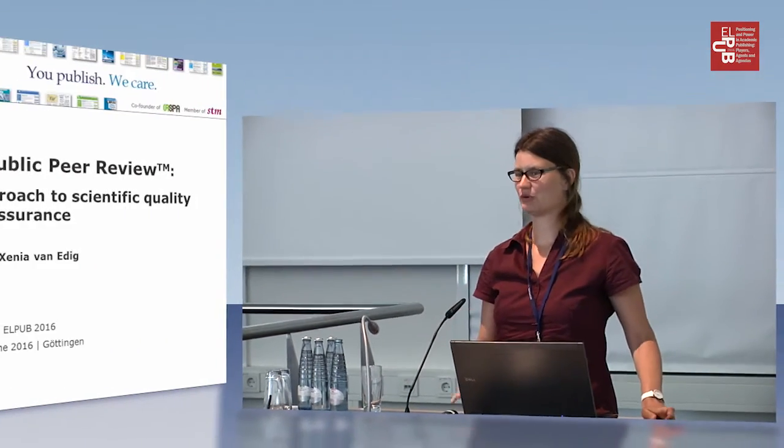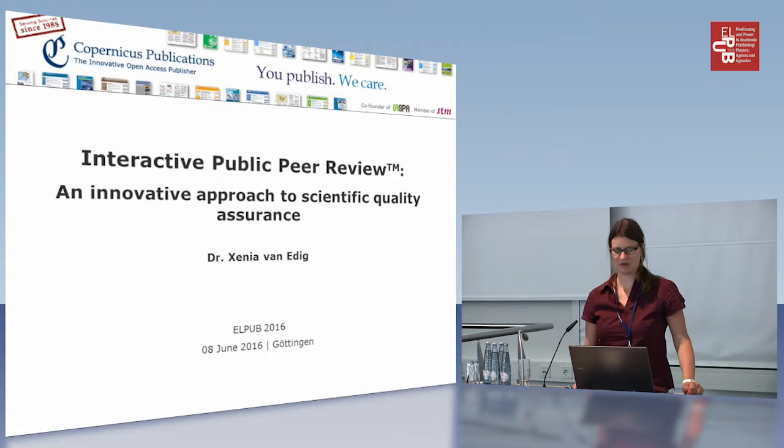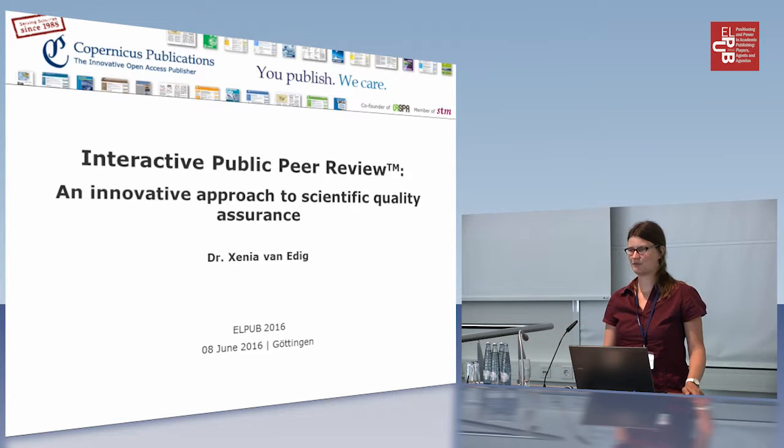Maybe for some of you who joined the workshop yesterday, this already might be somehow familiar because Oli Perschel yesterday presented the workflows of the journal he's editor of, namely Atmospheric Chemistry and Physics. However, because the process is not so very common — we are basically the only publisher applying this process — it does make sense to go through it again.